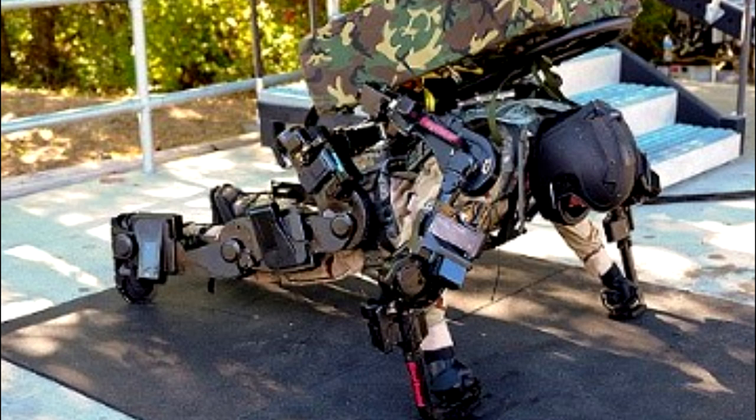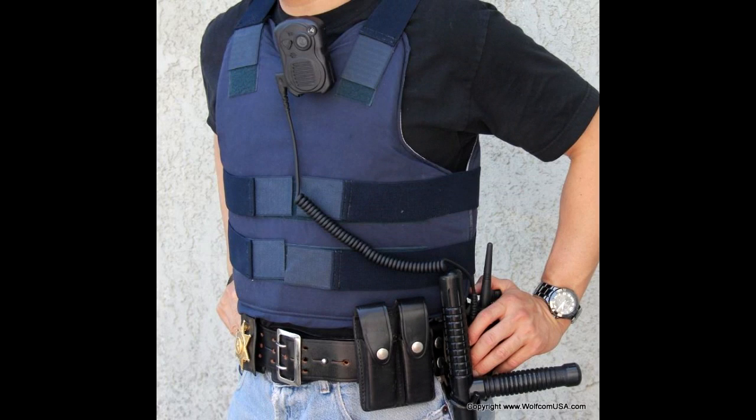Body armor is still evolving and improving today. Exoskeletons are becoming increasingly popular as a modern day suit of armor as they become more efficient and effective. But still, the more popular and prevalent component is the modern version of the breastplate: a bulletproof vest.